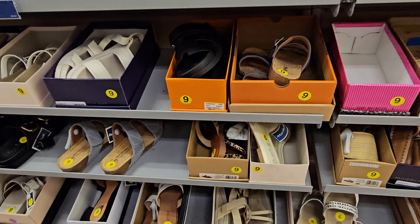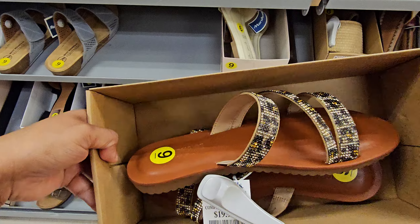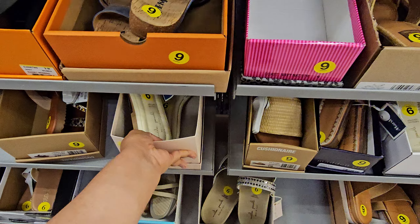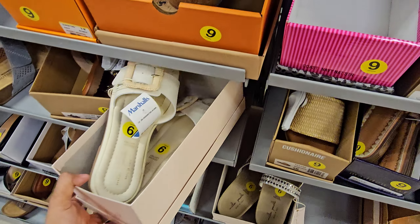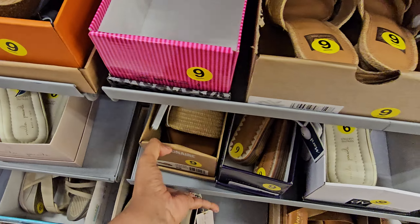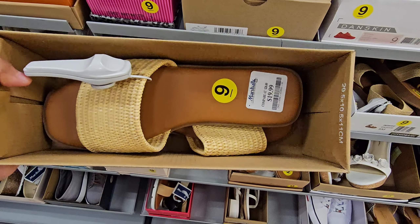Hey everyone, I made it inside Marshall's. Right here they have CushionAir sandals for $20. Next to me I see a few new sandals today — this one is $20, they're kind of cute. There's more CushionAir right here, also $20. The line is long today like I've never seen Marshall's like this.